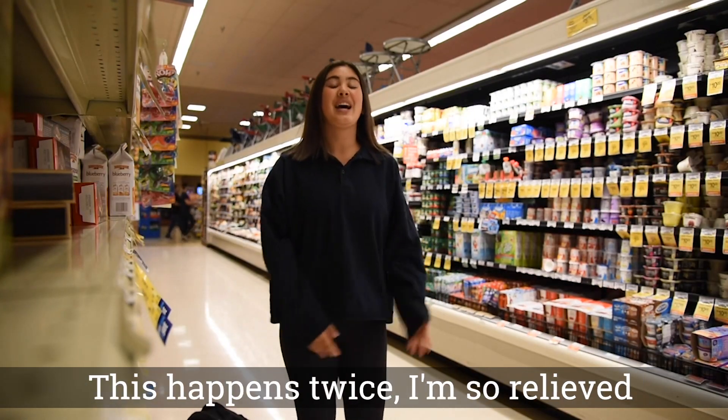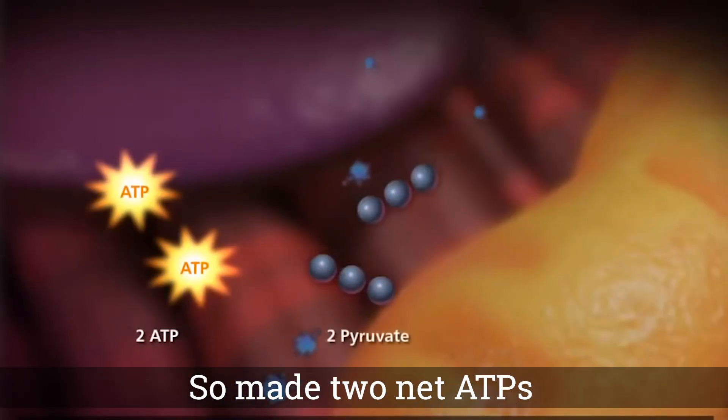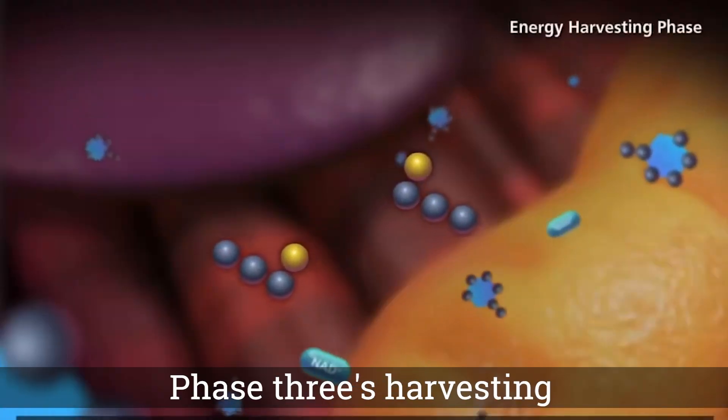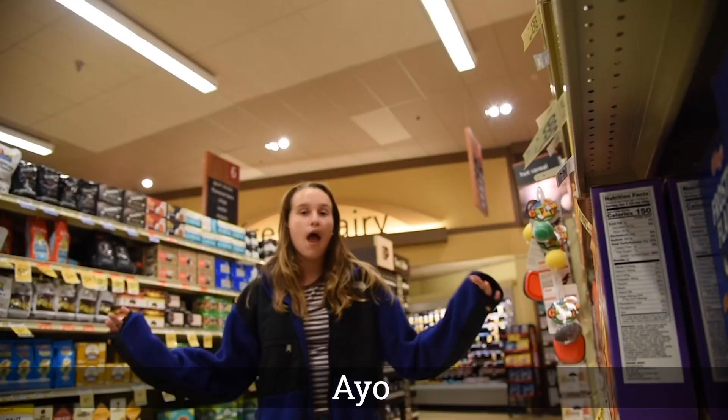Since phase two, in which we cleave, this happens twice. Harvest four triphosphates, spent two, so made two net ATPs. Two ATPs! Phase three's harvesting. And we get four ATPs.